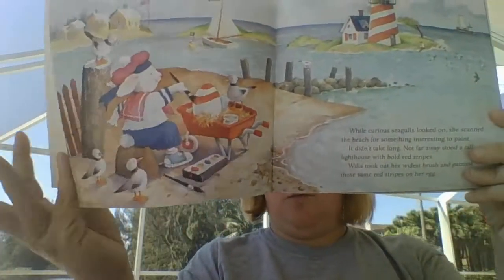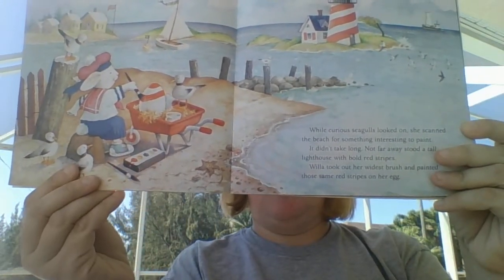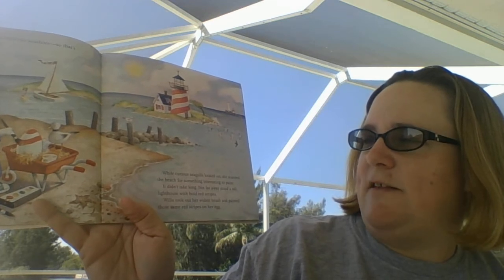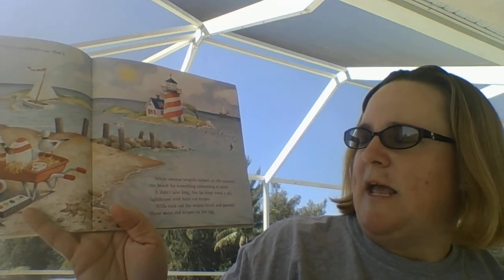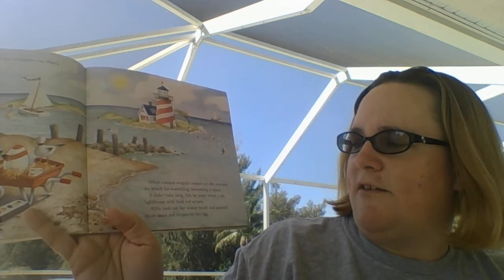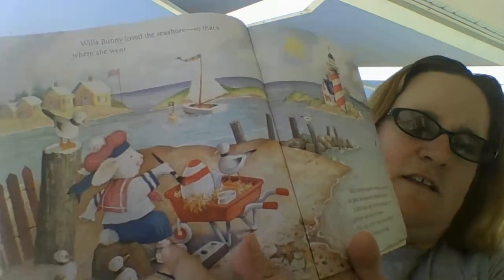Willa Bunny went to the seashore. While curious seagulls looked on, she scanned the beach for something interesting to paint. It didn't take long. Not far away stood a tall lighthouse with bold red stripes. Willa took out her widest brush and painted those same red stripes on her egg.